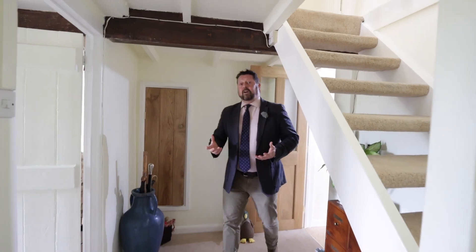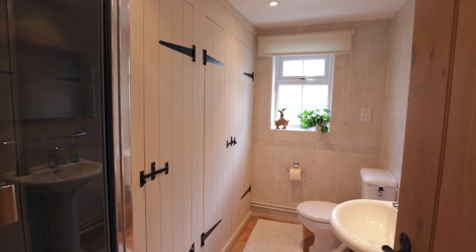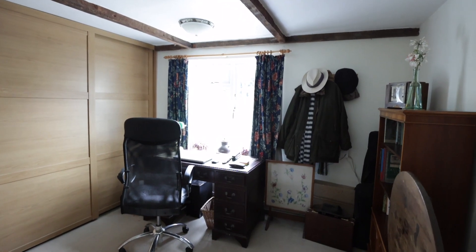Finally on the ground floor I want to show you one more room. Currently it's arranged as a study, but clearly from its proportions and the fact that we've just walked past the downstairs shower room, this would make a perfect downstairs bedroom suite.